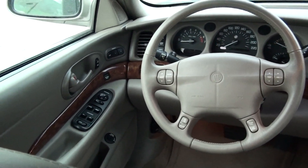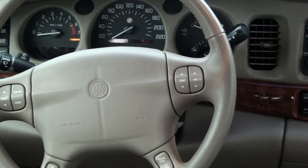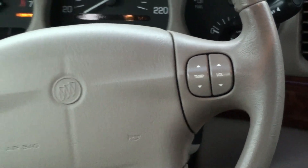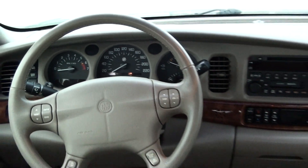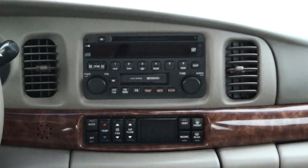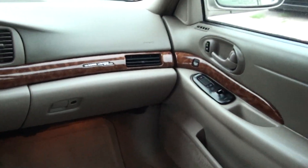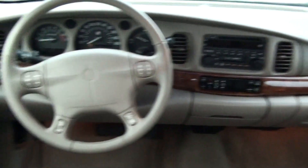Comes with options like power locks and windows, cruise control, on-dash controls, CD player, cassette player, heated seats, and memory seats.